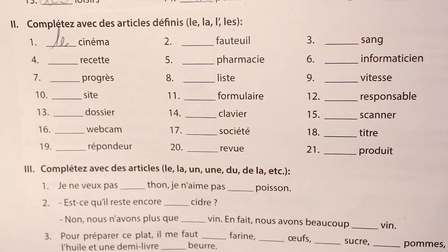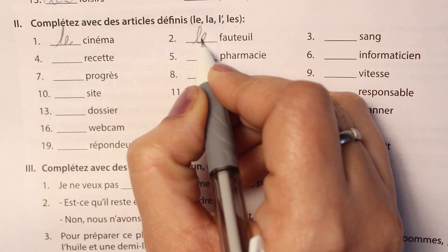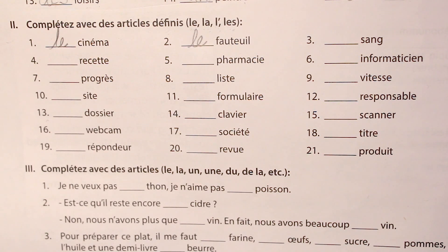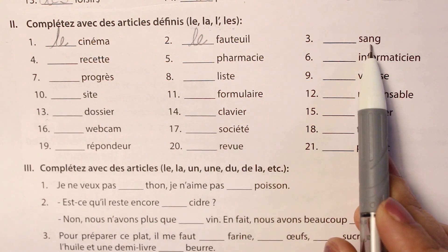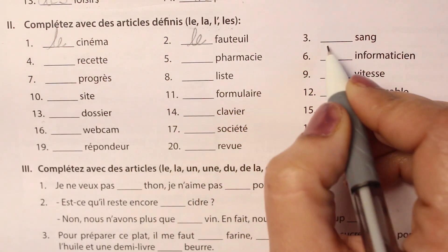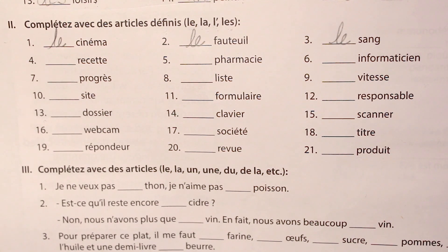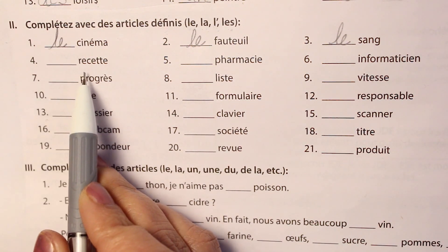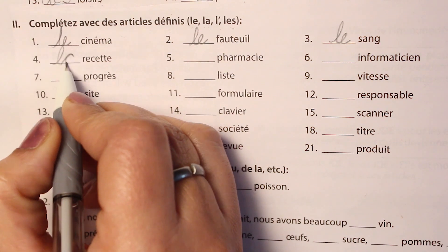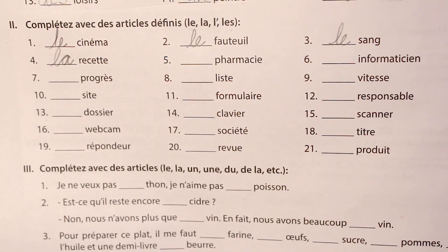The second one is fauteuil, which means the armchair. It is also a masculine word, so again we write le fauteuil. The third one is sang, meaning blood — again a masculine word, so le sang. The fourth one is recette, meaning recipe — it's a feminine word so we write la recette. The fifth one is pharmacie, which is a feminine word, so la pharmacie.